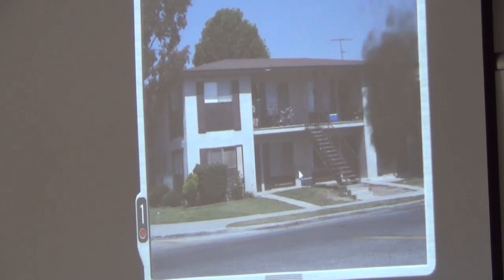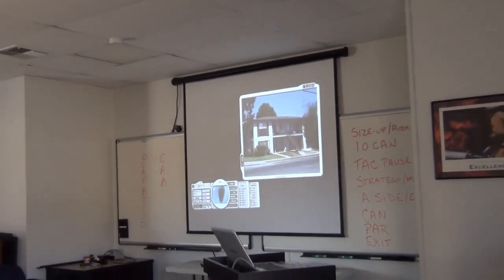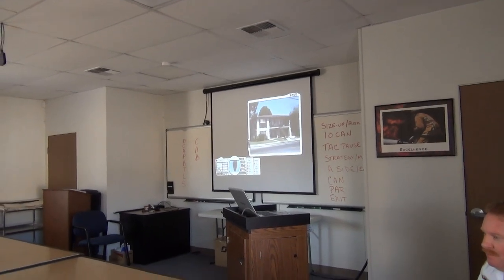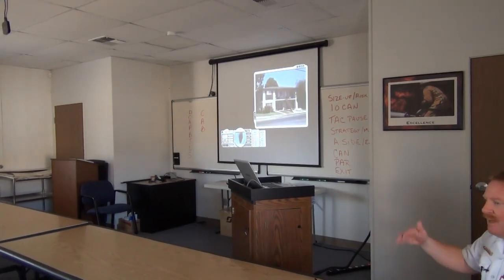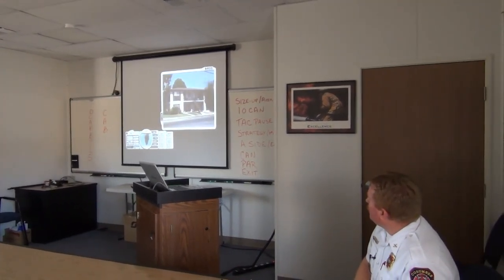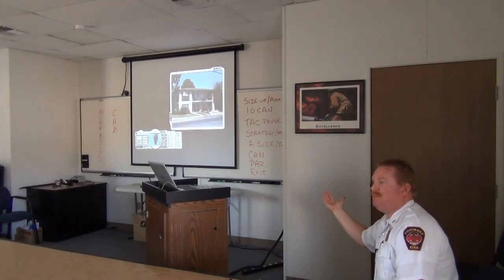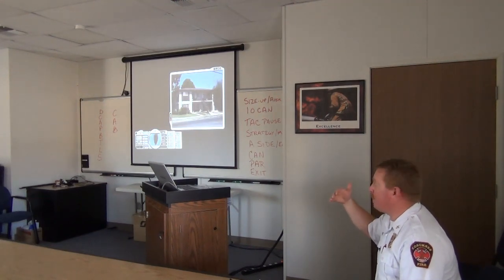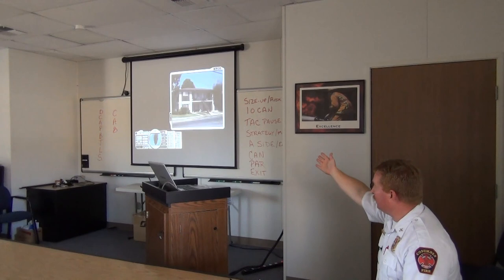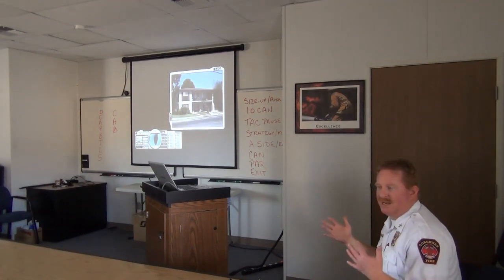We don't want to delay entry into that apartment because we're going to have extension going up if we don't get on it right away. You're taking the nozzle right to the fire. Where are the people in the most peril if it's occupied? Inside the apartment that's on fire, and then secondarily right above. Did we attempt to handle those two problems? If we could see the Delta side, could it tell us there's something else we need to get after first? You might have somebody hanging out of a window — so getting that three-sided view is still important.